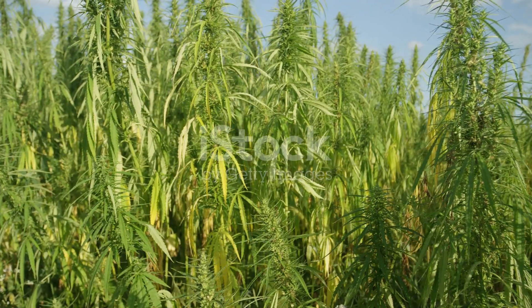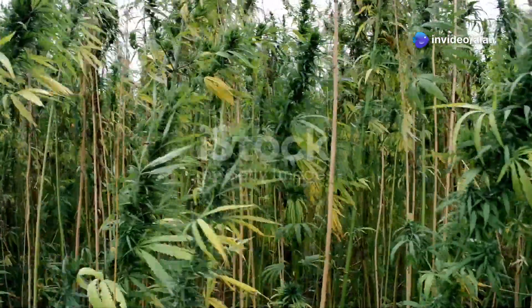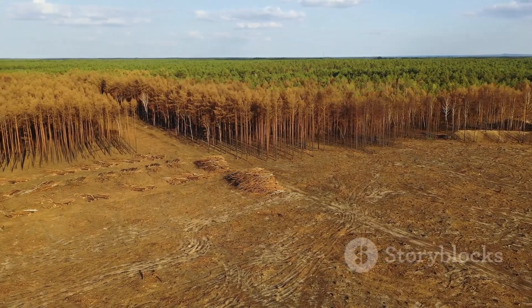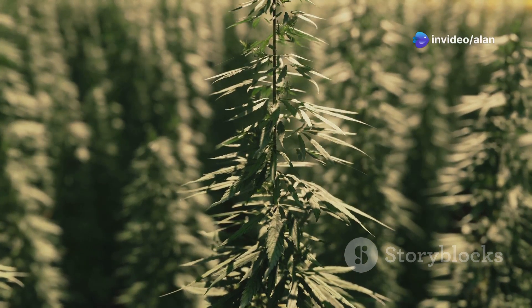Could we really plant this much hemp? The good news is that hemp thrives on marginal lands that don't compete with food crops. Many of the world's arid, degraded, or underutilised lands could be converted into hemp farms, turning wastelands into carbon-absorbing and product-producing powerhouses.